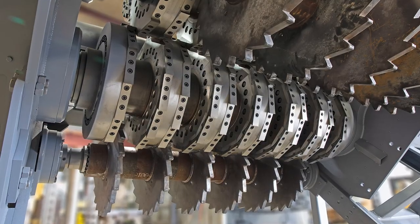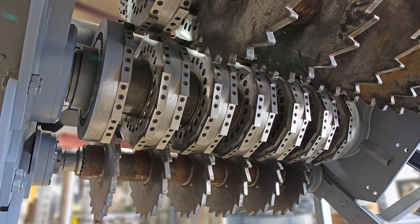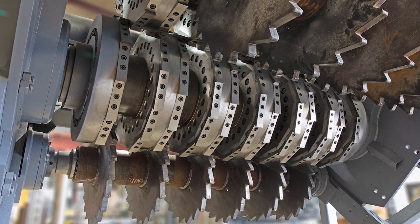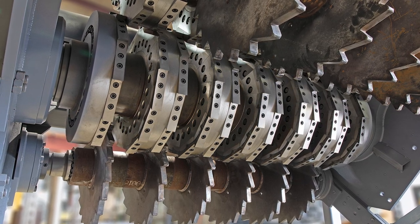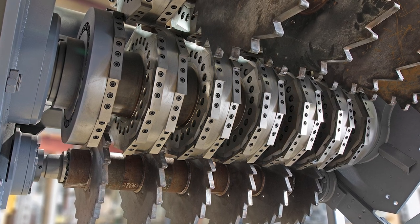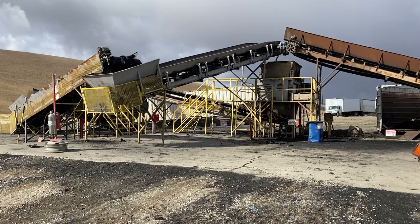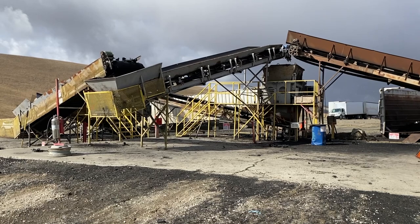Barclay offers knives made of premium and standard materials. Premium knives are well-suited for high-volume recyclers. Lower-volume recyclers benefit from our standard knives, which offer an excellent balance of performance and cost-effectiveness. Barclay shredders are the lowest cost per ton to maintain, with minimal maintenance required. Barclay shredders require no special skills or tools, with most customers using their own crews. Barclay shredders are the lowest cost per ton to buy, the lowest cost per ton to operate, and the lowest cost per ton to maintain.